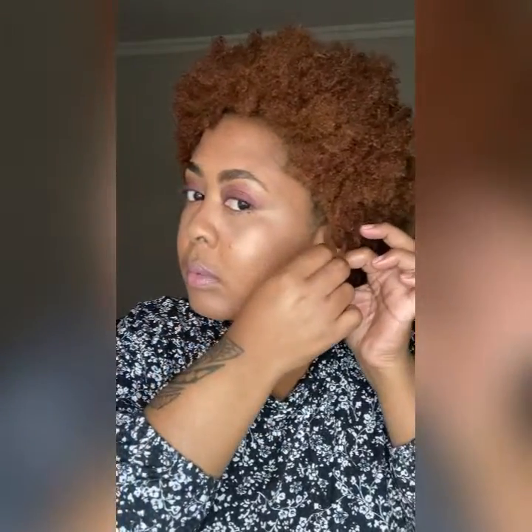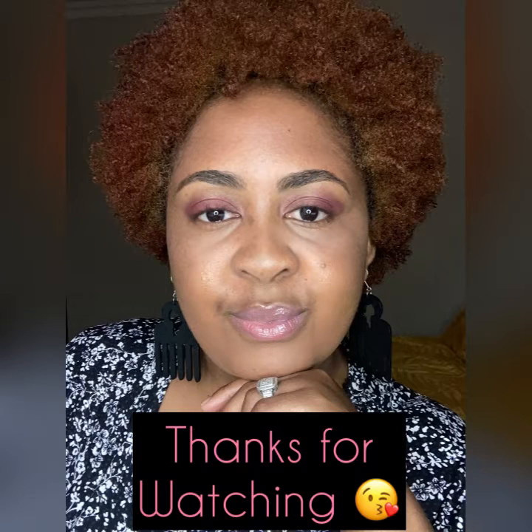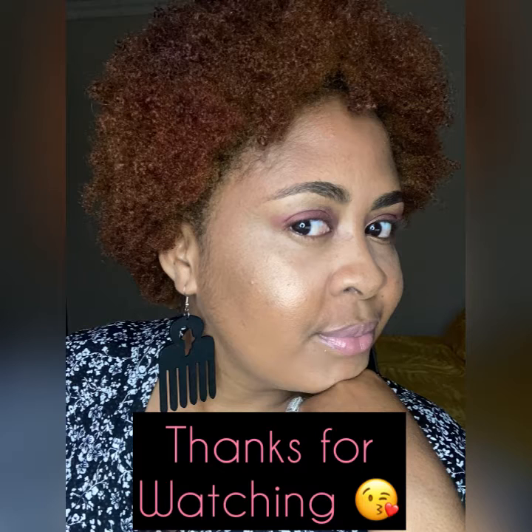I'm done — can you believe it, guys? I'm done! All I have to do now is apply my earrings and I'm going to work in my office, which is at home. Thank you so much for watching this video with me — I hope you enjoyed it. Please like, comment, and subscribe to my channel, and please do share if you liked this simple look. See you guys next time, bye!